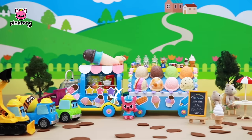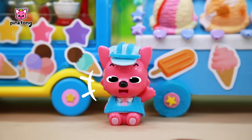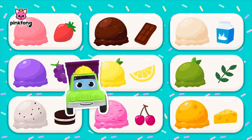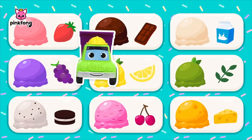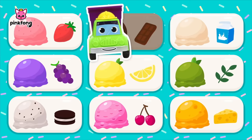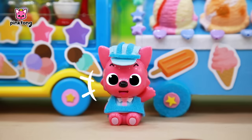Welcome! This is Pinkfong's ice cream truck. Take a look at the menu and choose your ice cream. Which ice cream would you like? Take your pick. I'll have my very favorite — chocolate ice cream! Okay, I got your order, coming right up!